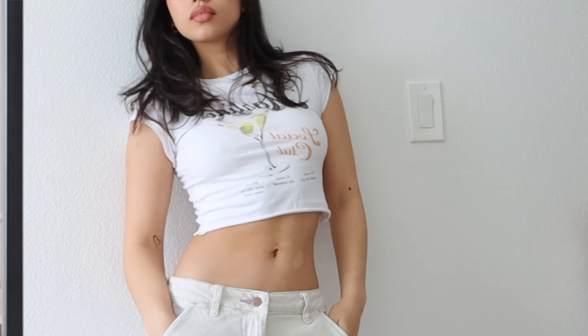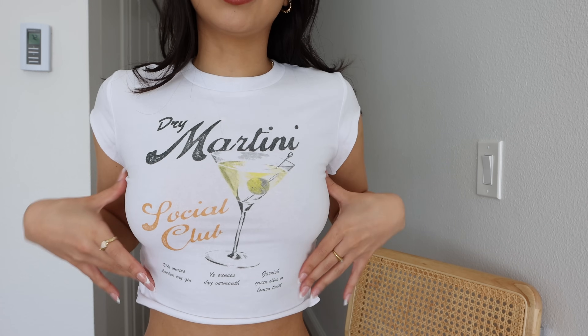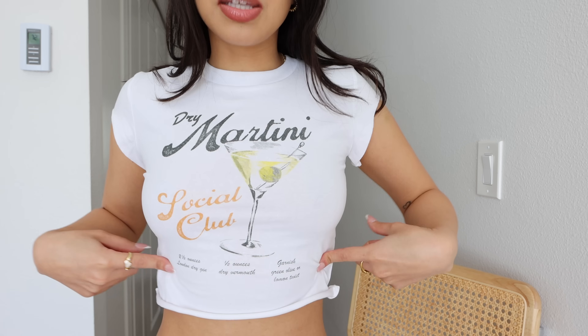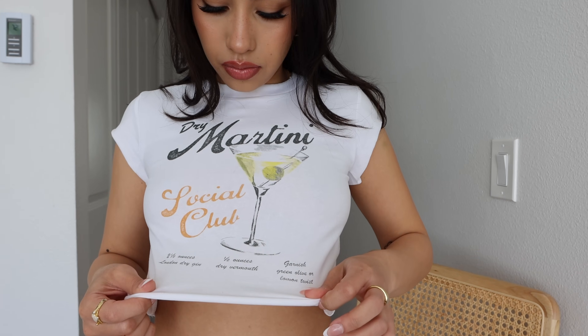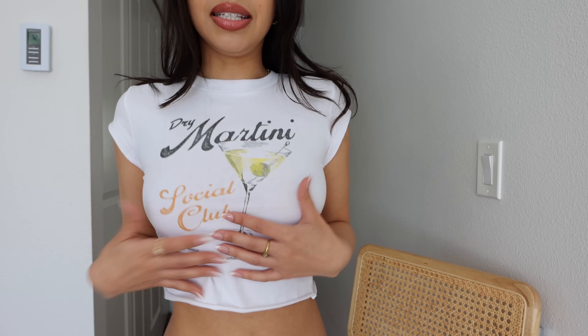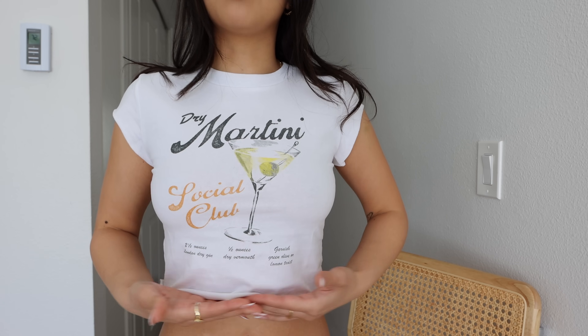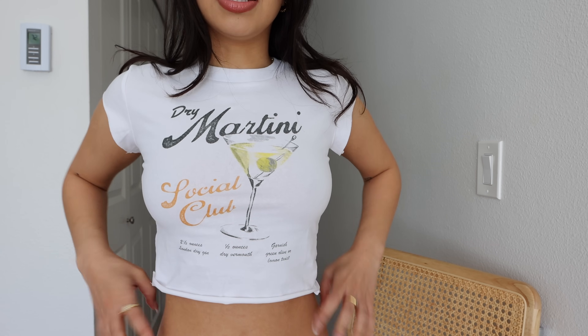Starting off with this top that I'm wearing right now. This crop top is the You Had Me at Martini Tee in the color Ivory. I got it in size extra small. I just love the design on it — the fonts, a little recipe down here. I wonder if this is actually a real recipe. It's bluntly cut at the bottom, and it looks like I just DIY'd it. It's also the perfect length for a crop top. I love when crop tops land right at the smallest part of your waist — that just looks more flattering. So freaking soft. The sleeves are also bluntly cut. I just love the style of it.